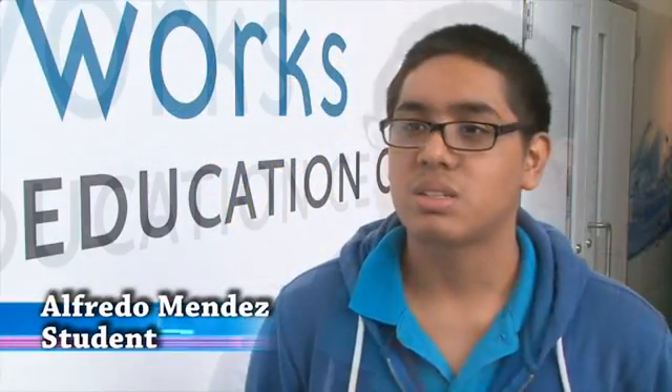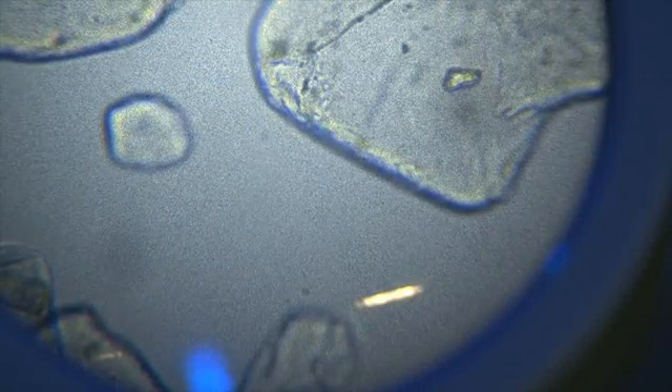My favorite part was when we went to go answer questions because we saw really cool stuff. We learned that there's some bacteria that actually can harm people, and we saw how many things are in the water.